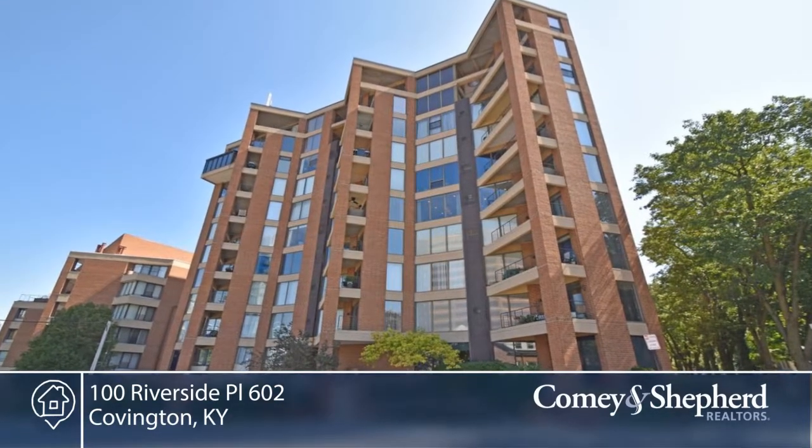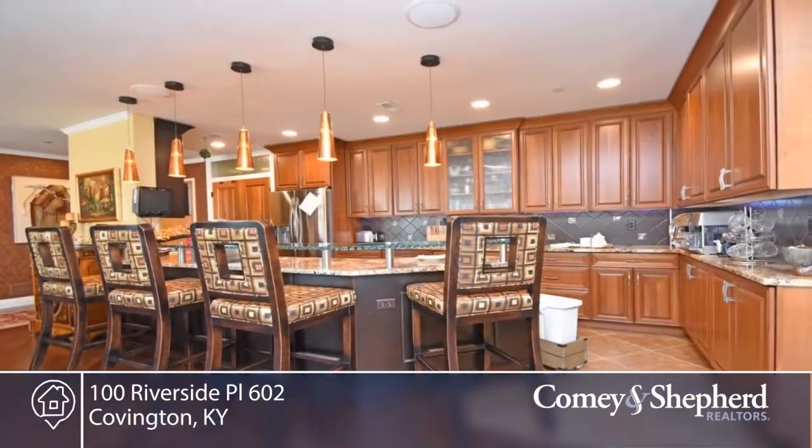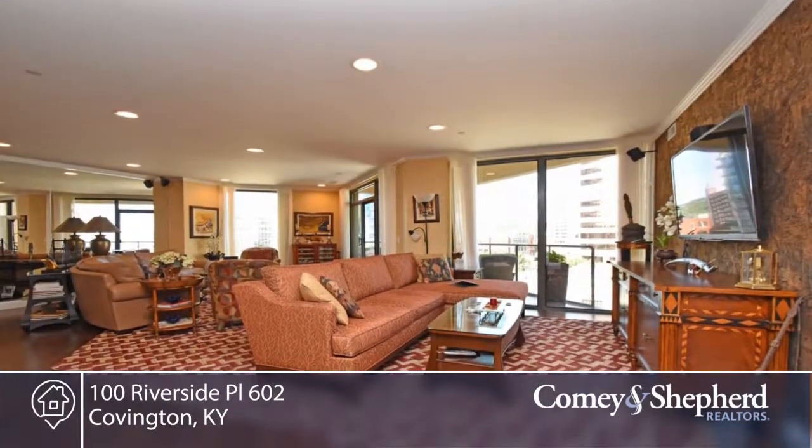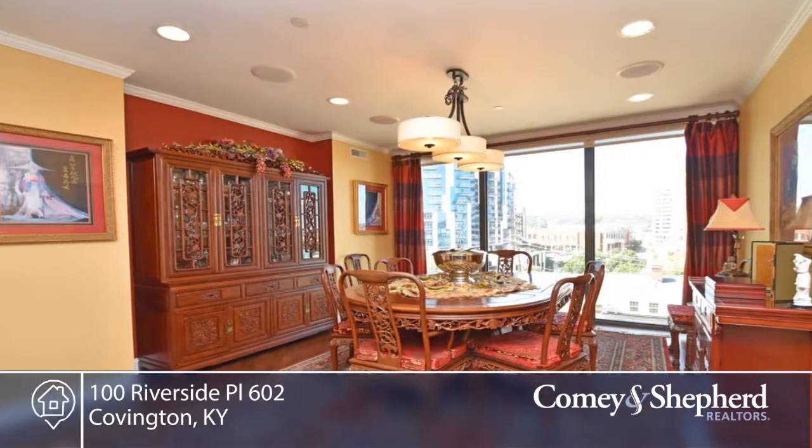This is the best condo in the area. You'll have 2,300 square feet here. It's been totally redone with top-of-the-line finishes. There are birch doors and hardwood floors. The chef kitchen opens to the entertaining area.